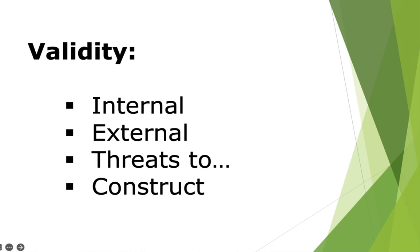The next section addresses validity, which is associated with very different concepts in Part 2. Internal validity addresses how well a study is designed and how well variables are controlled. External validity concerns how generalizable results are to other groups or populations. Threats to validity are things that make it difficult to determine the actual impact of treatments. Construct validity concerns whether you're actually measuring what you think you're measuring.